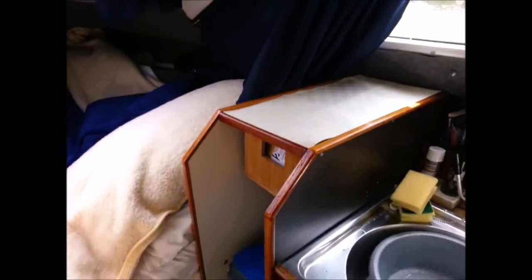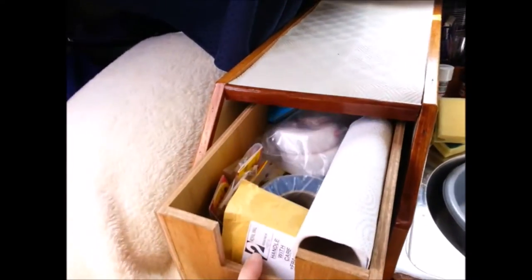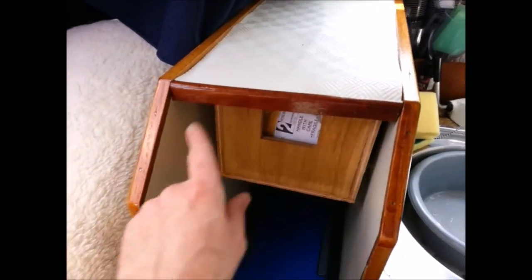Then we have a storage area which I've just put this drawer in — that's got a front to go on. Room for the bin underneath.